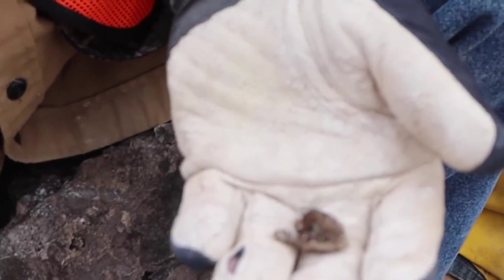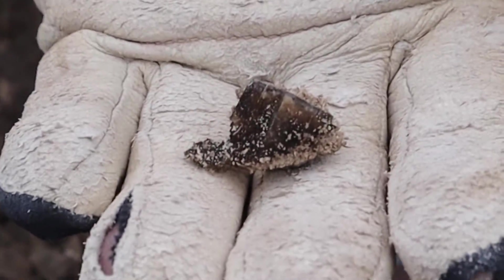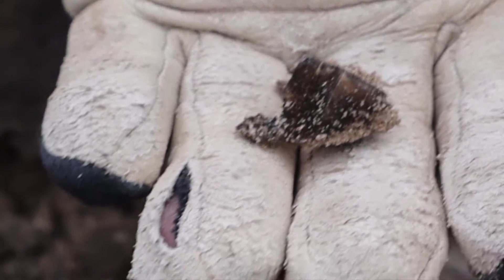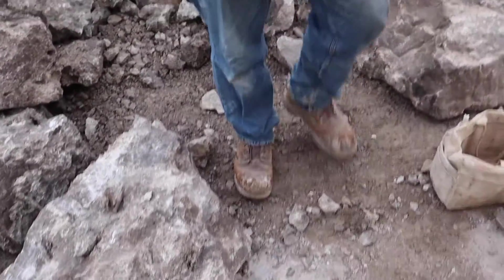There we go. Let me just focus in on that. I'll show you another nicer one — you've got a nice one on this rock. Yeah, it shows well.